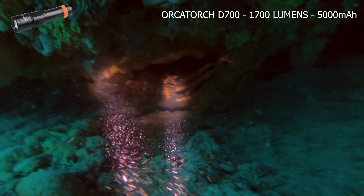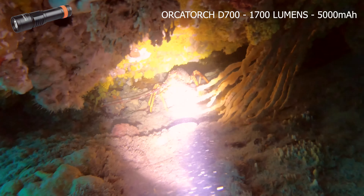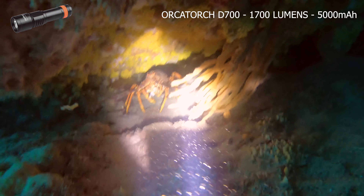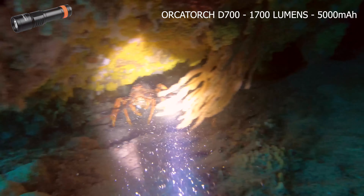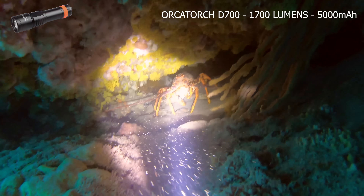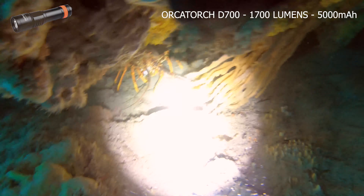So I've found a lobster and I'm covering the front of the torch with my fingers to reduce the amount of light I'm outputting. But surprisingly, he's not fleeing, even when I remove my fingers from the front of the torch and ultimately give him the full output from the D700. He must know that I've hit my 50 bar and I'm on my way to the surface and I don't have time to wrestle.